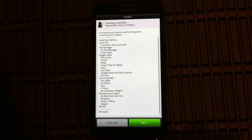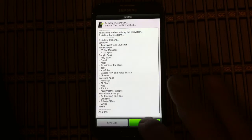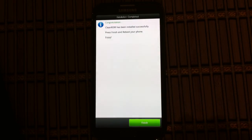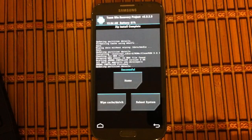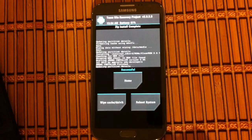Of course, two seconds after I put you on pause it says all done, go to next. Congratulations, clean ROM has been installed successfully. Press finish and reboot your phone and enjoy. So let's finish. And we will reboot the system.